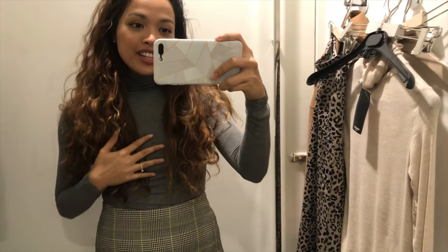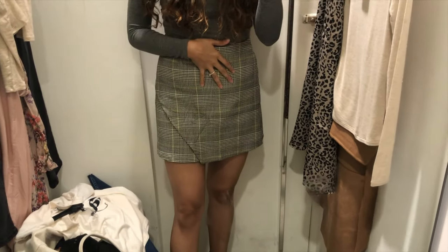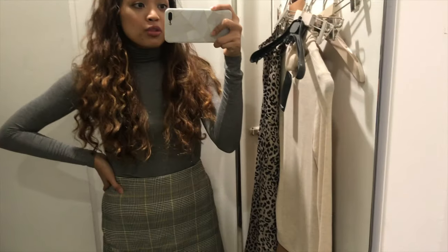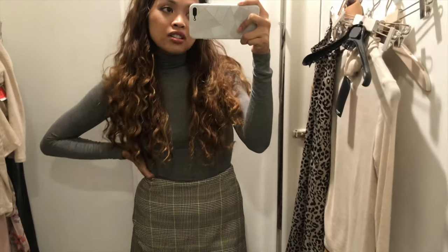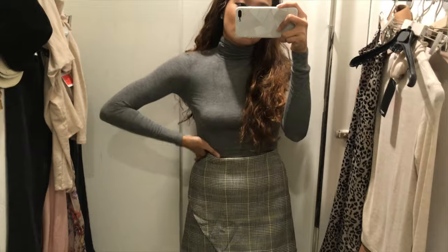The next outfit is the same beige turtleneck I showed you earlier but in a gray color, and I have this plaid skirt on with the same boots. This is also another cute outfit, but I'm not sure which one I'm going to get. If I get this, then I won't have to get the brown cord set I showed you earlier. But I'm leaning towards the brown cord. I can't buy all, so I think I'm going to choose that over this — but this is still a very cute outfit and a nice option.